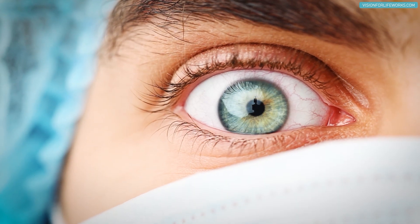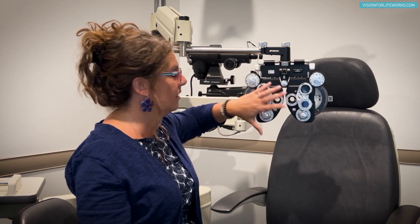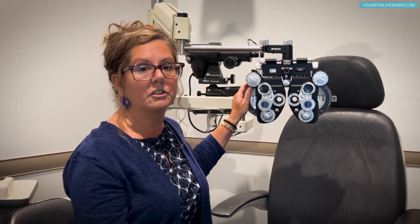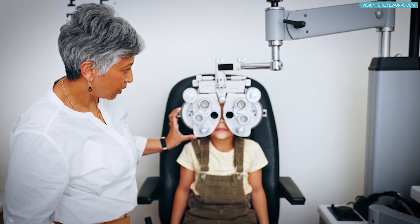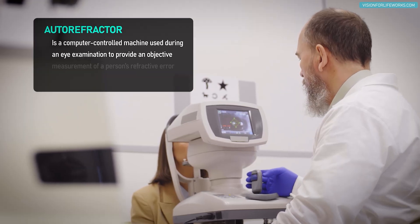When your focusing system keys into the phoropter, it can cause your lens prescription to read a little higher than it really is. I've seen this happen many times — we get a false reading and it looks like someone is more nearsighted than they truly are, which throws things off.